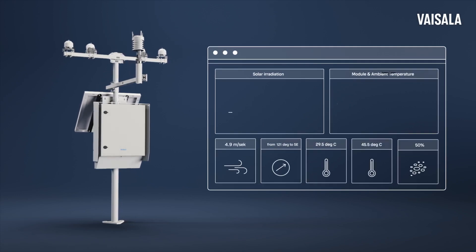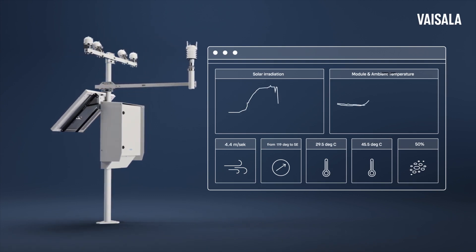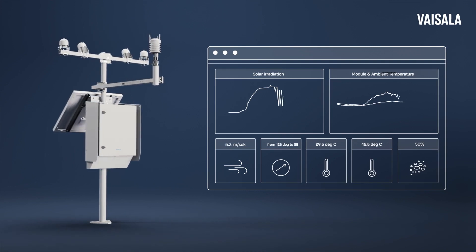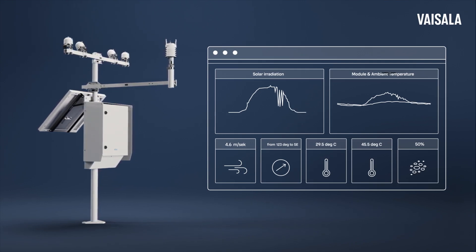AWS 810 Solar Edition seamlessly integrates into your solar power plant's monitoring and control ecosystem, making it an integral part of your decision-making process. The data effortlessly integrates with SCADA systems, following SunSpec Modbus standard mapping and other cloud-based asset management platforms.